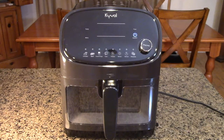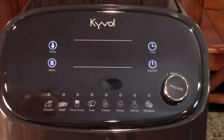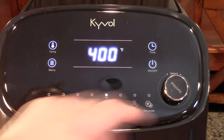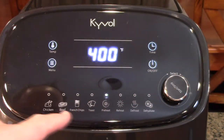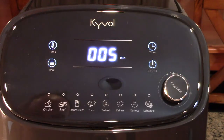The first thing we're going to do is turn this on and run it for about 10 minutes to burn off any oils from manufacturing. We're going to go to preheat — turn the unit on, turn the dial, hit the menu button, and you can see you can move it along to all the different settings. We'll go to preheat, push the button in, and you can see it's going to go for five minutes.